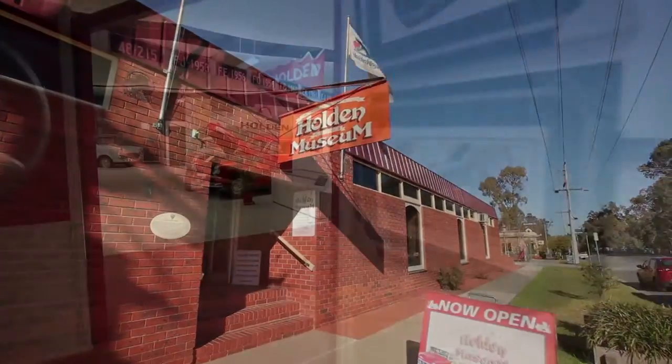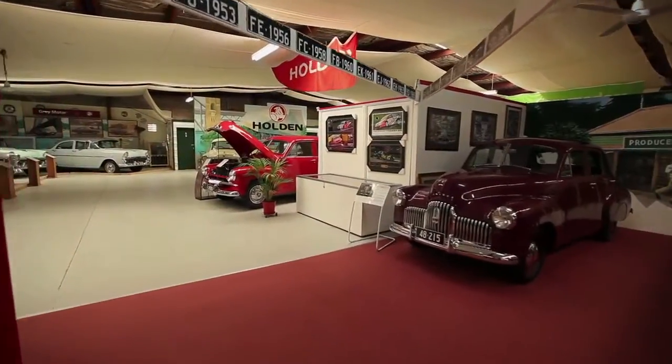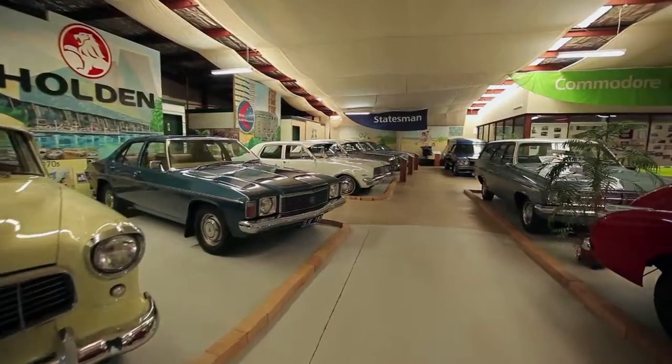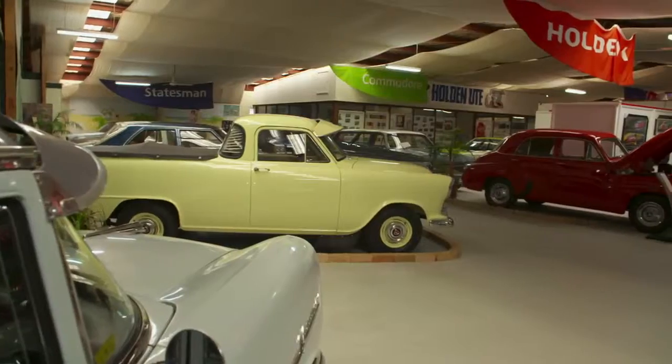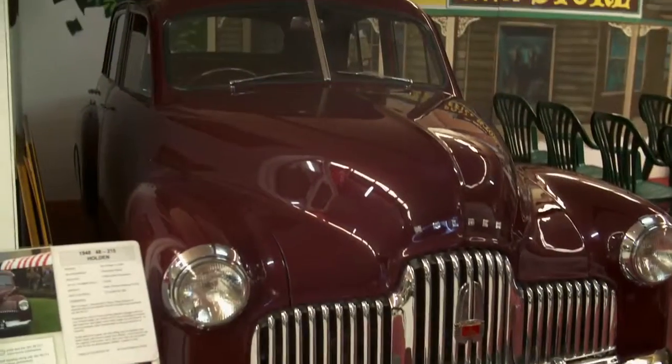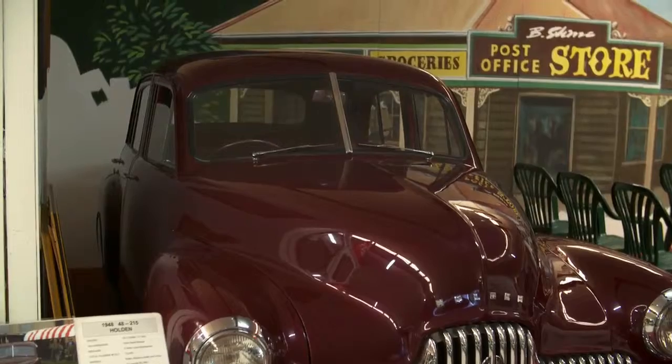A real attraction at Echuca is the Holden Museum. Do I remember some of these beauties! Ted, how long has the National Motor Museum for Holdens been your baby? For the last 22 years. How many cars are here? There are 45 here, which makes this the largest Holden display in Australia.